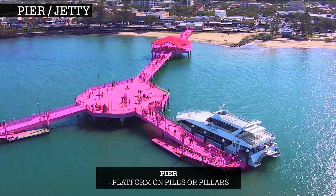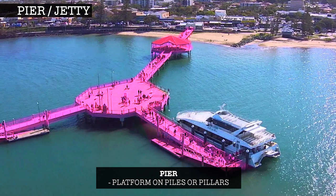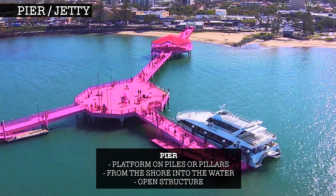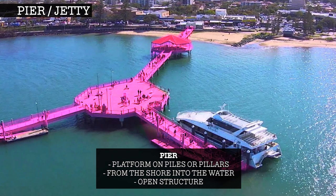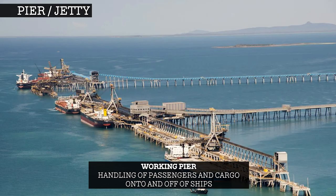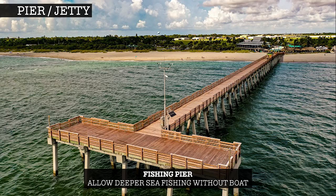A pier is a platform on piles or pillars projecting from the shore into the water, which allows the tide and current to flow underneath it relatively undisturbed. There are three main types of piers: working piers, pleasure piers and fishing piers.